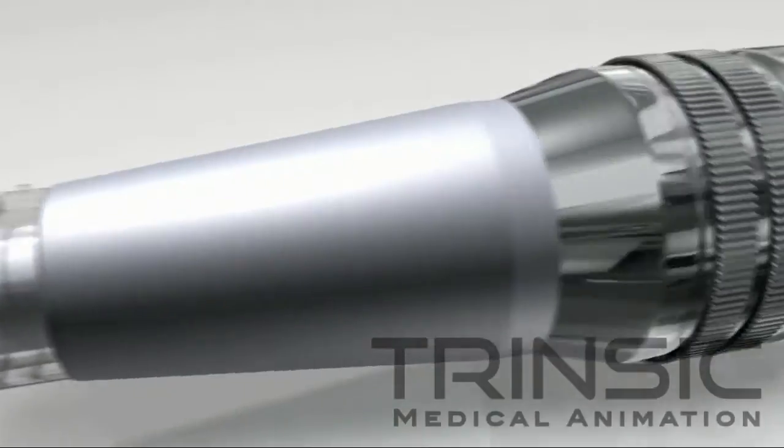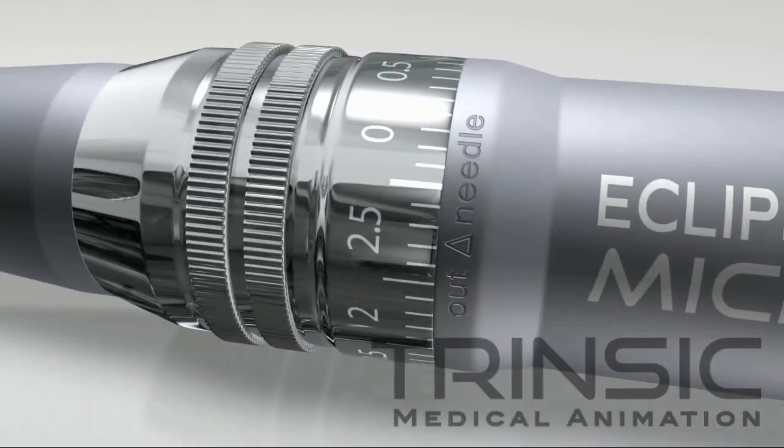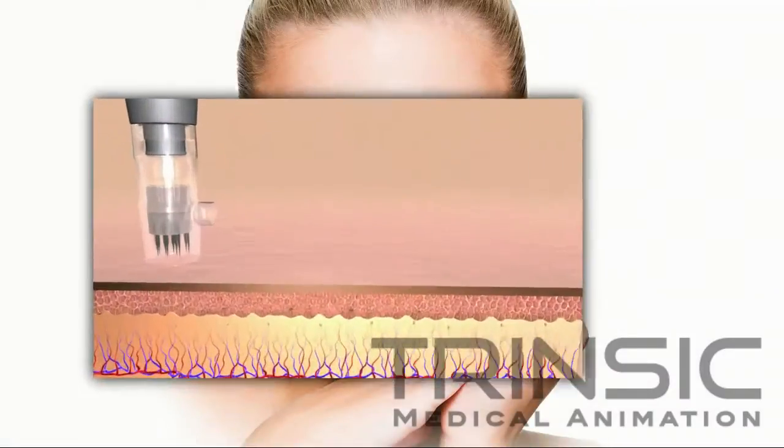Needle depth on the instrument is adjustable from 0 to 2.75 mm, allowing the practitioner to adjust the level of treatment according to the patient's needs.